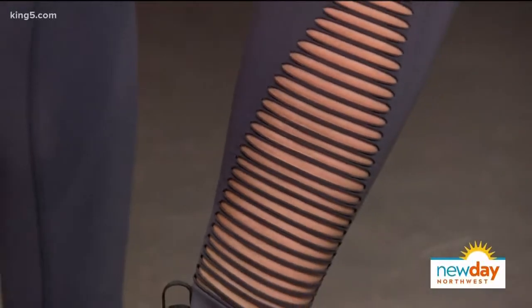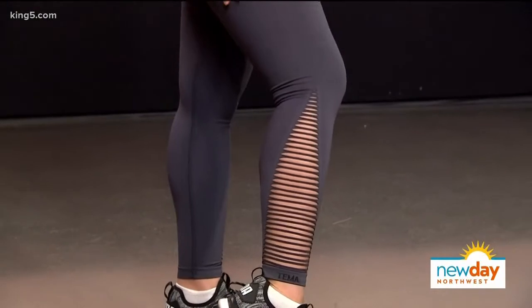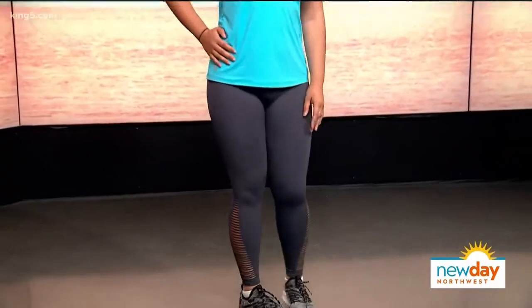Our third model is wearing a local brand from a local entrepreneur — the brand is called Tema Athletics. It's designed to fit every woman, with design details on the sides of her legs toward the lower portion, so that even our more voluptuous models want to wear them. Her turquoise color is very summery. She has mesh details and a cage bra with straps in front and on the back, and it's created for every woman to feel comfortable wearing it whether to the gym, yoga, or just grabbing a coffee.